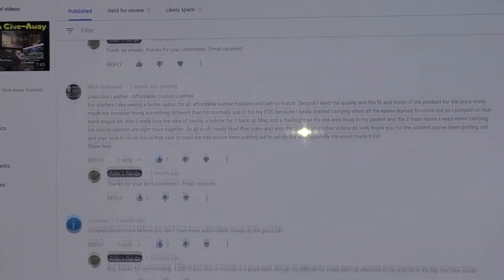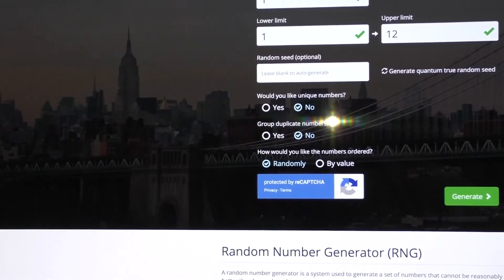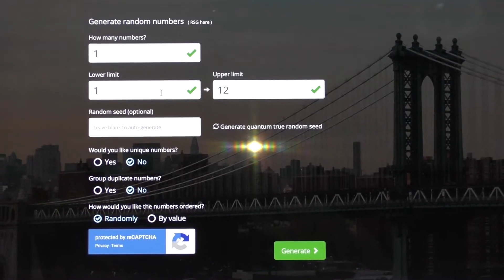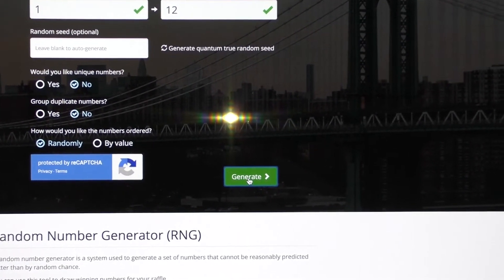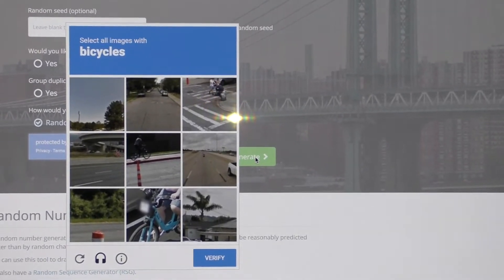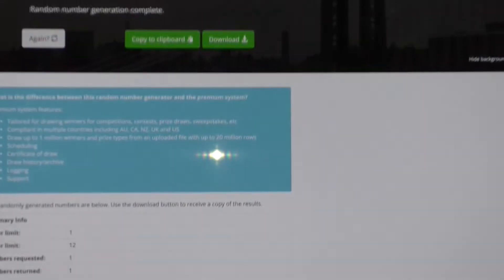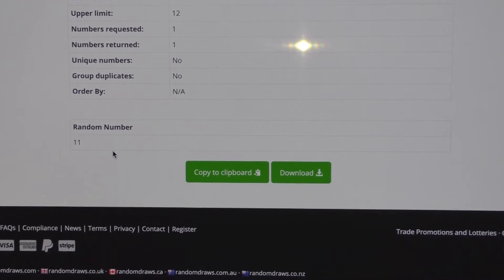Here are the various comments that we got — you can go back to the video to find those. So let's go to randomdraws.com. I've already got it set up for picking one number with a lower limit of one and an upper limit of twelve. Let's see what it does — I tell it to generate. It's asking me to select images with bicycles; I don't know why it wants me to do that.